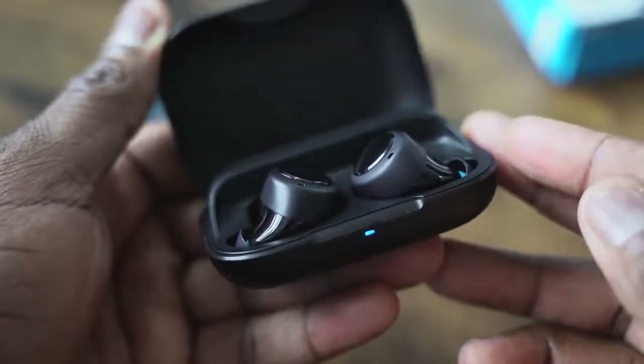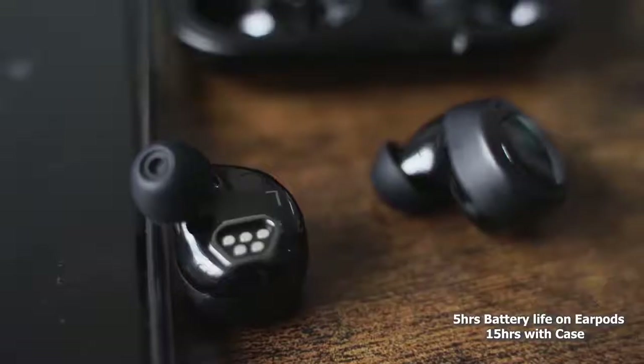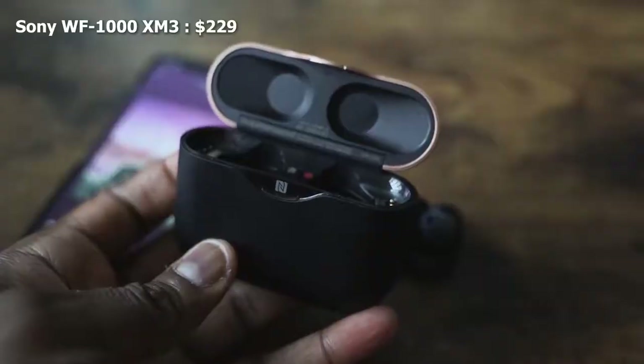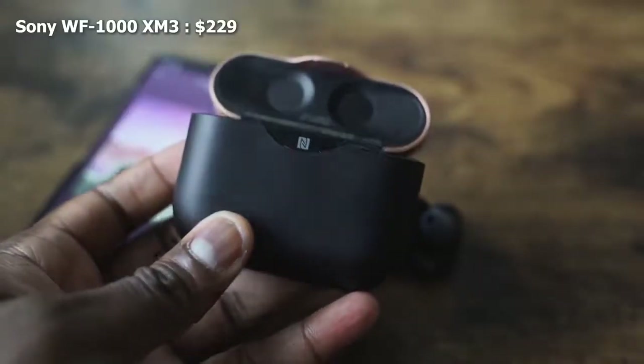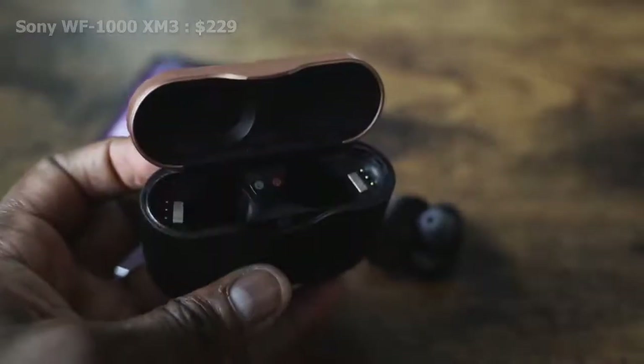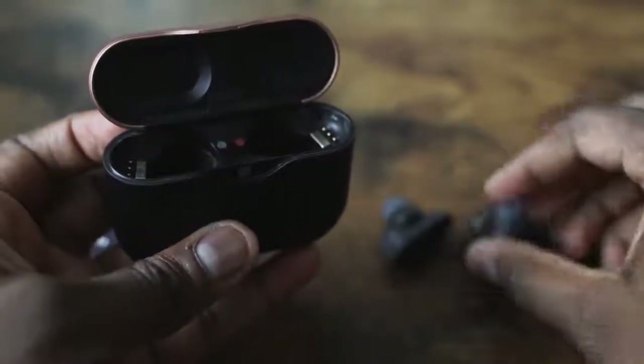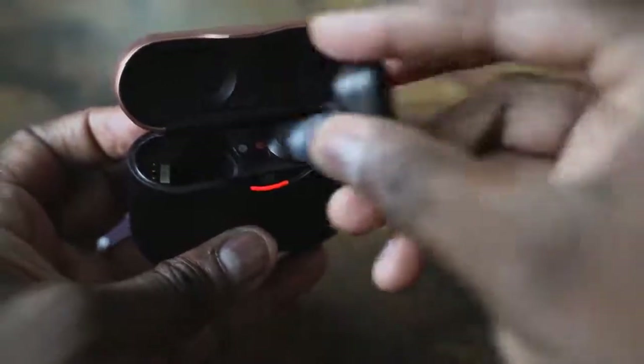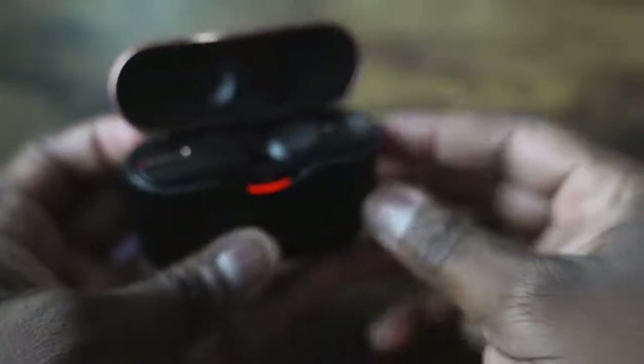The Echo Buds case has a 15-hour battery life and you have five hours with the buds themselves. Finally, we have the Sony WF-1000 Mark III's, retailing for $229. They come in a black and copper case, or a copper and off-white case as well. The case is bulky — it looks really nice, but it's the biggest case out of all of them. USB Type-C charging, and it also has NFC tap-to-pair for easier connectivity.